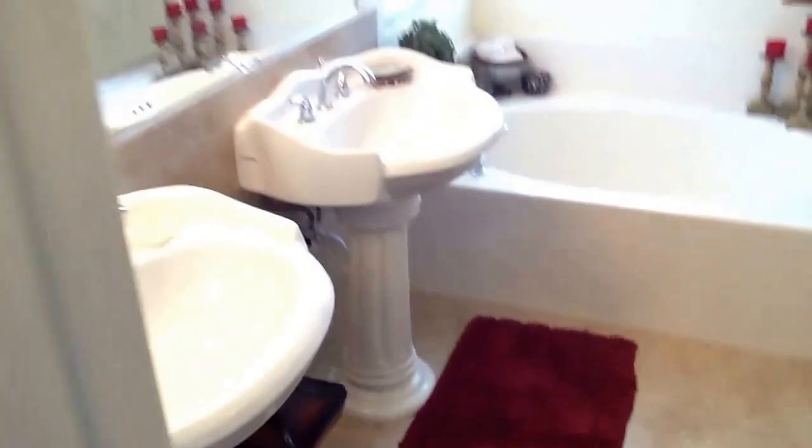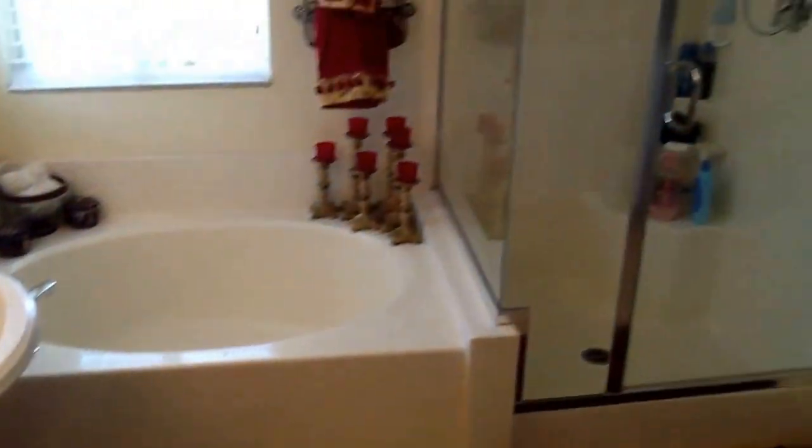When you walk into the master bath, you see even more built-ins and your third closet, his and her sinks, and a very nice wash area.